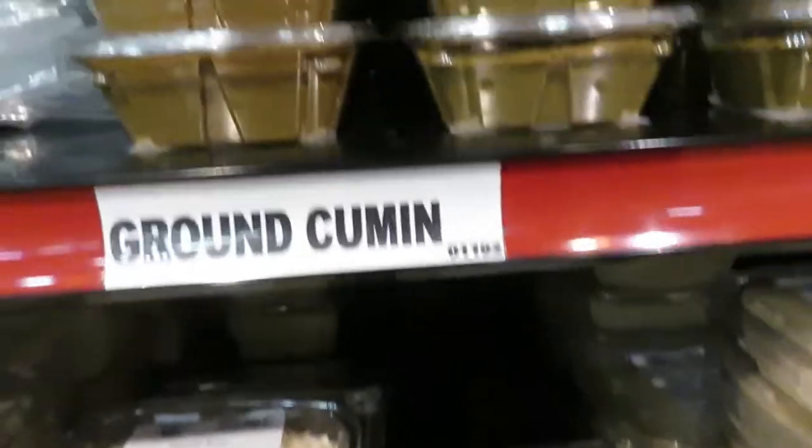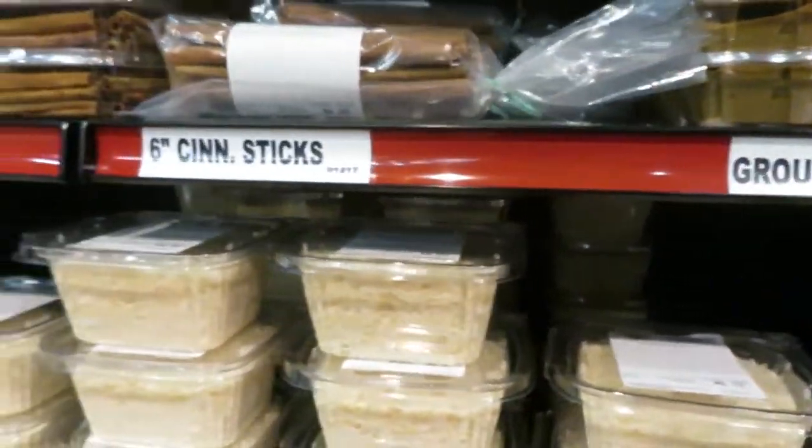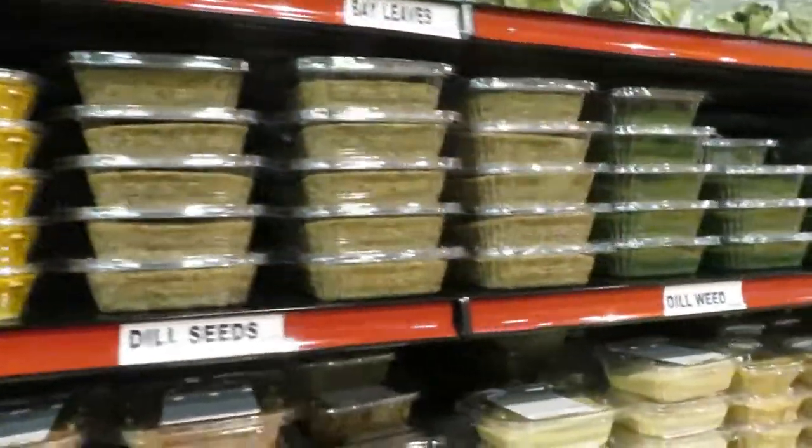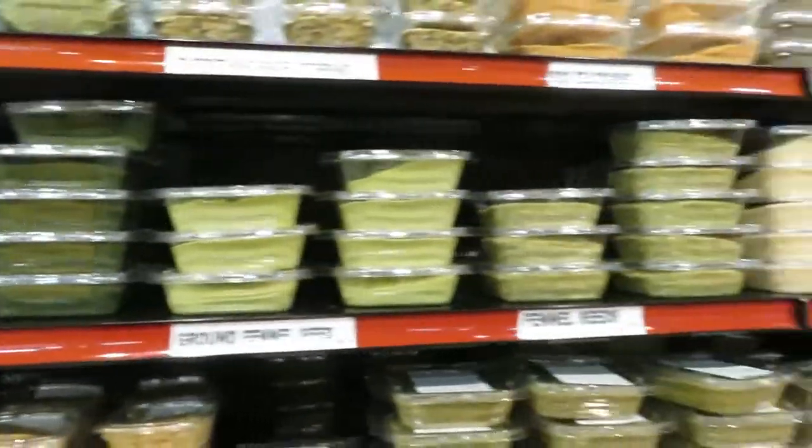Granulated onion, ground cumin, allspice — there's your ground allspice. There's my sage that I usually get. I like getting sage here a couple of times a year.